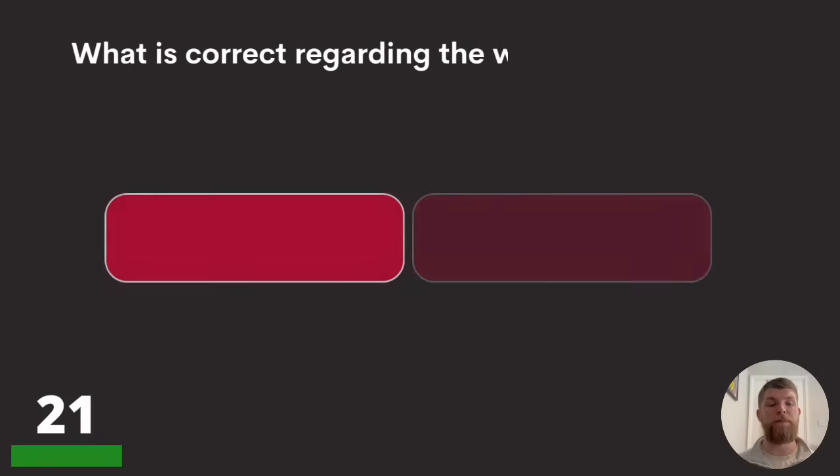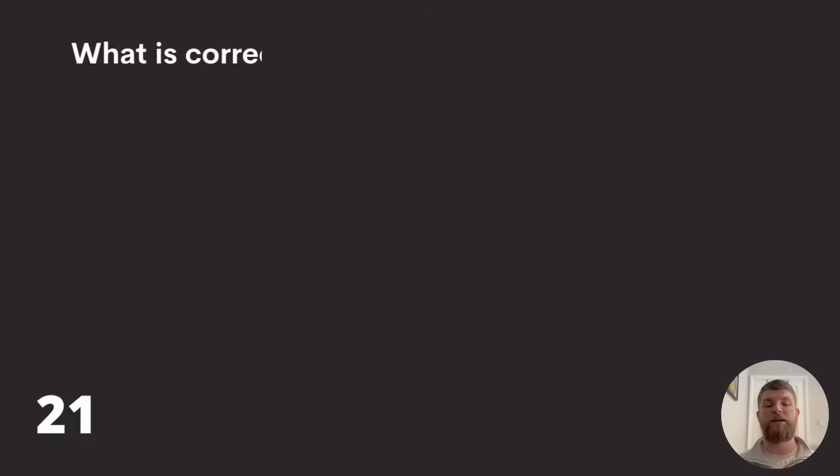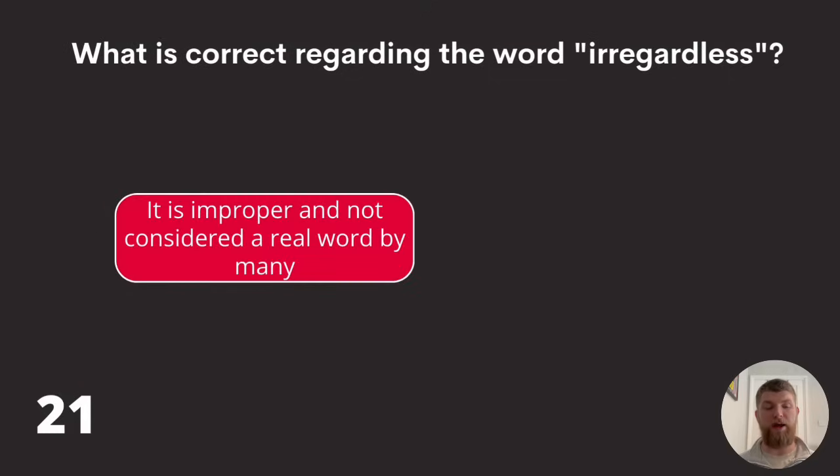Question twenty-one: what is correct regarding the word 'irregardless'? It is improper and not considered a real word by many, it is not interchangeable with 'irregular,' or it has two completely different meanings. The answer is: it is improper and not considered a real word by many.